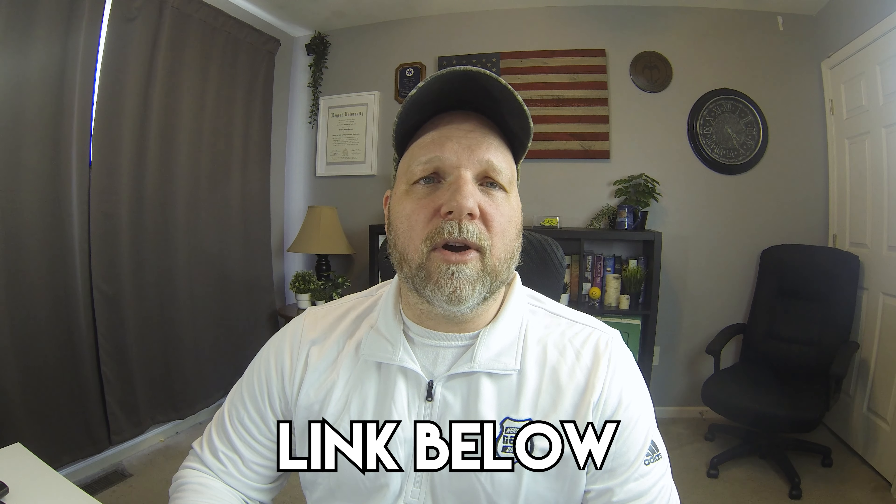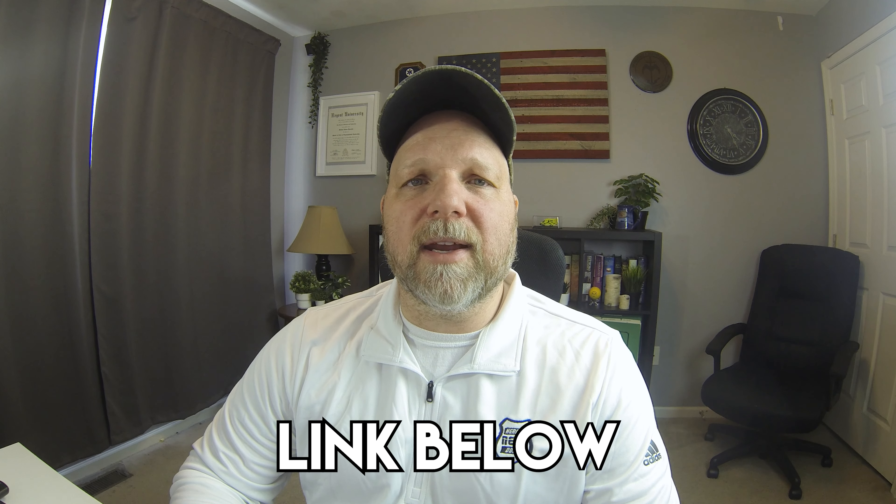We did set up a GoFundMe page. Thank you to the Paramedic Coach for stepping up to the plate — he not only donated the first $500 to send in that first set of gear, but he also put another $500 into the GoFundMe page. We matched that here at Heroes Next Door, and we've had a number of others also donate. Currently we are up to $1,293 in the GoFundMe account.